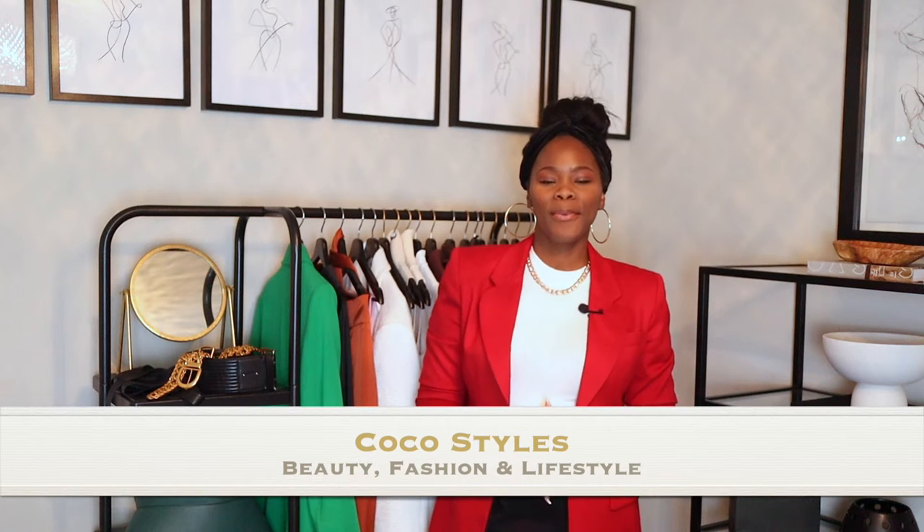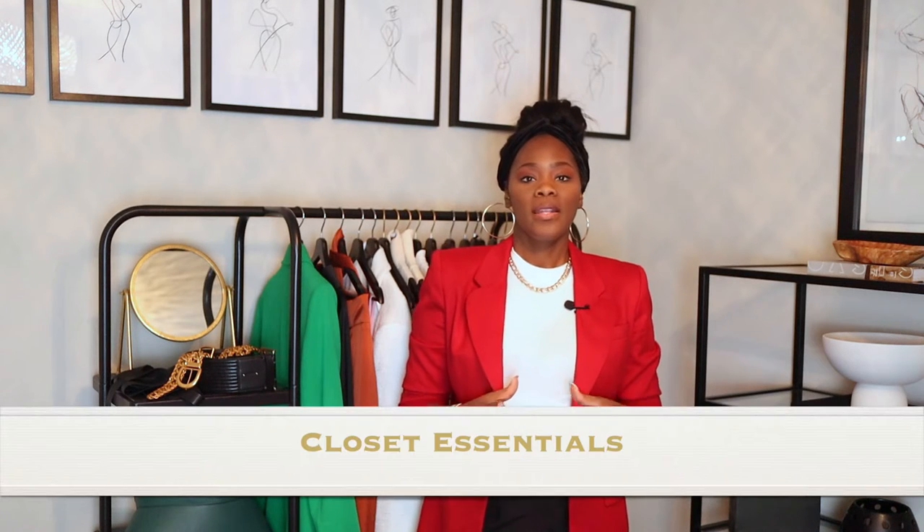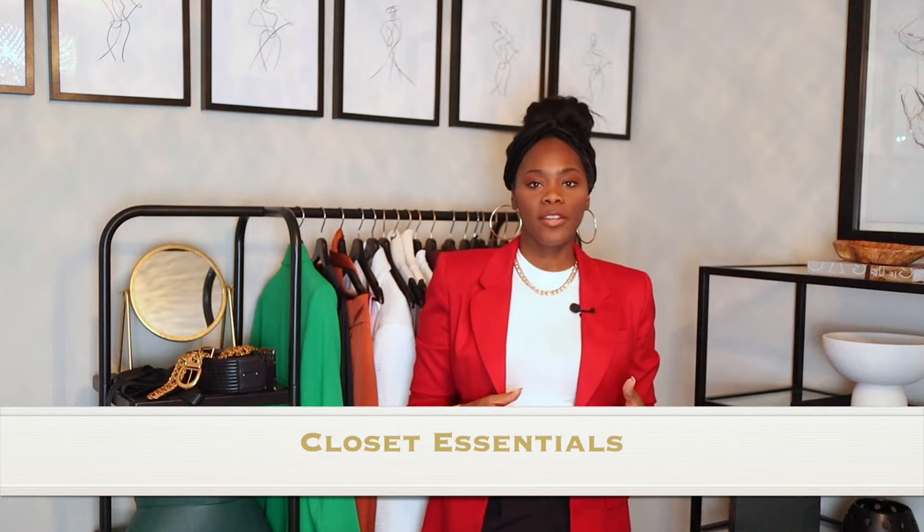Welcome back to my channel, guys — it's your girl Coco Styles. On this channel we talk about beauty, fashion, and lifestyle. I also run a blog called Coco Styles NYC where I talk about fashion and give you guys style advice on how to style things like jeans, t-shirts, dresses, and shoes for tall women. In today's video I wanted to give you guys some key essentials that you need in your closet — whether you have a small closet, a room converted into a full closet, or a walk-in closet.